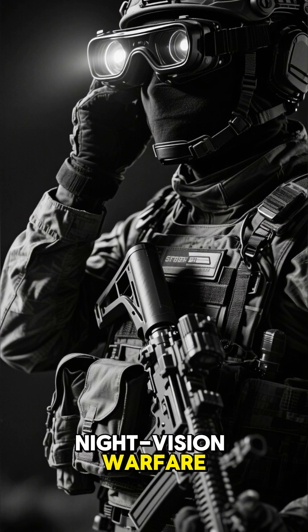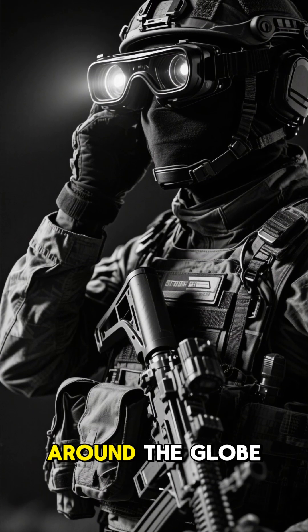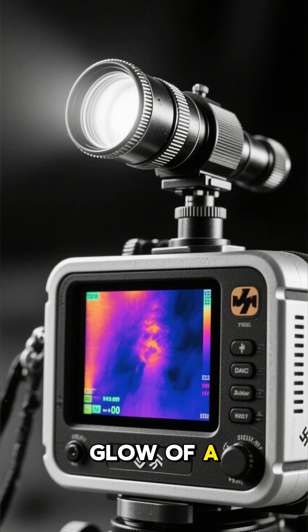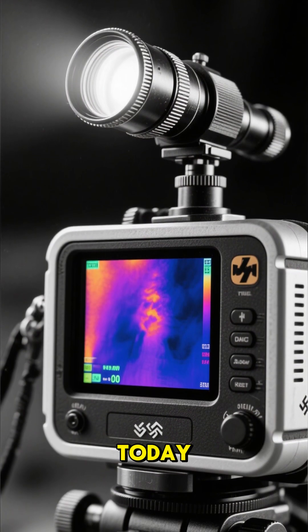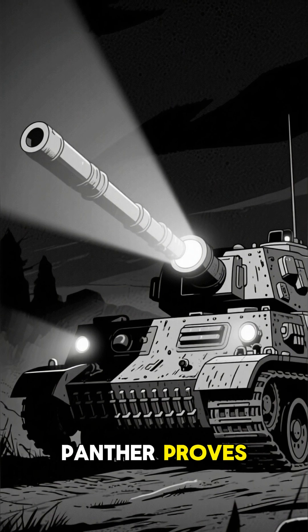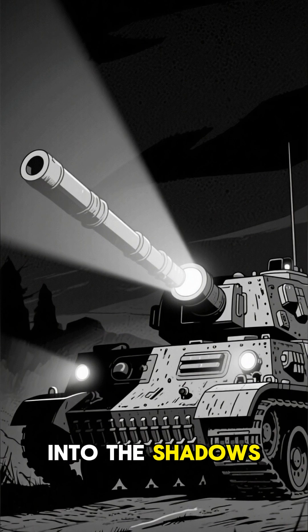They were the pioneers of modern night-vision warfare, a technology that is now standard in every modern army around the globe. From the ghostly glow of a German scope in 1945, to the advanced thermal imaging of today, the legacy of the night-vision Panther proves that the race for technological supremacy never stops, especially when the battle moves into the shadows.